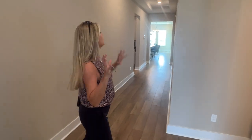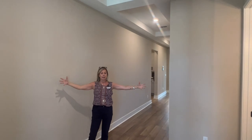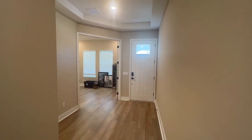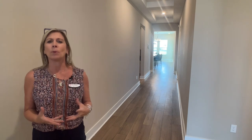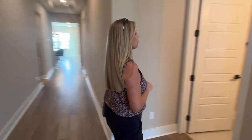Before we go into the powder bath, I want to point out the foyer. This foyer has a really beautiful tray ceiling right here. It is a very wide open space at the front entrance, and you also have a hallway with two more tray ceilings and a nice wide hallway. I like to point that out because sometimes those things get missed — don't forget to look up because there are some beautiful architectural details up there.